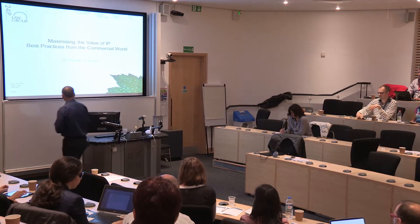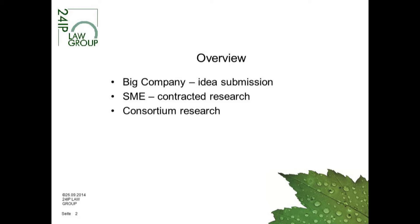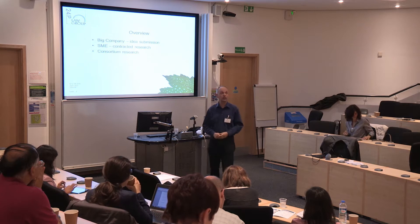This afternoon we're going to talk about the other side of what Eugene covered this morning — the value of technology and who can benefit from it. We're going to talk about big companies and SMEs: who are your potential collaboration partners, and how do they do it? The majority of people here are from academics or research institutions, so I'm going to address it to those in the technology transfer role or academics interested in transferring their technology.